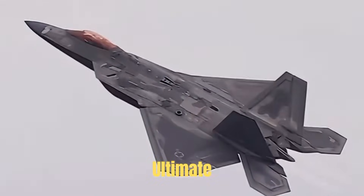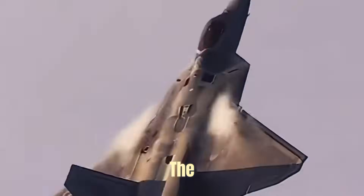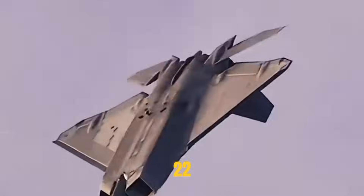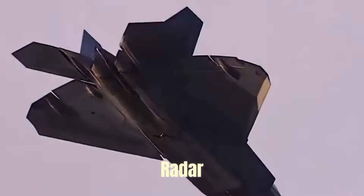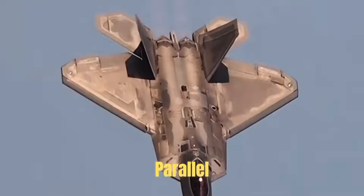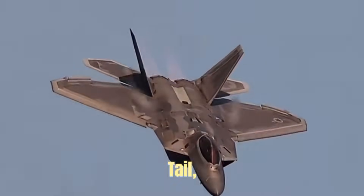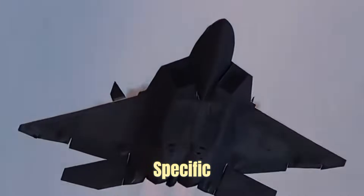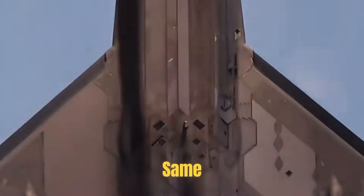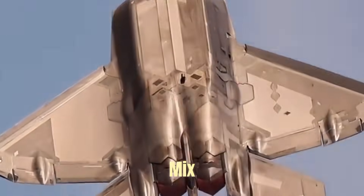Due to the F-22's ultimate pursuit of stealth performance, the rectangular nozzle design is a key part of its radar and infrared stealth. The nozzle edge is parallel to the leading edges of the wings and tail, which can focus radar waves into a few specific directions. The serrated nozzle edge can also more effectively mix cold air with the hot engine exhaust, shortening the exhaust plume to reduce infrared signature.